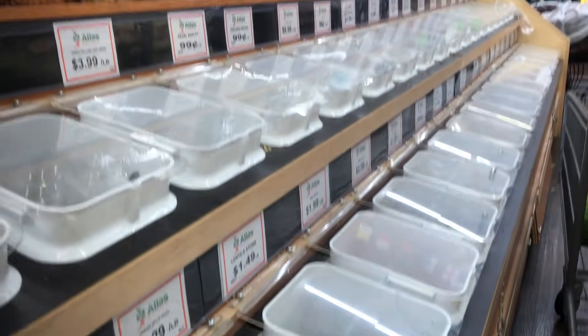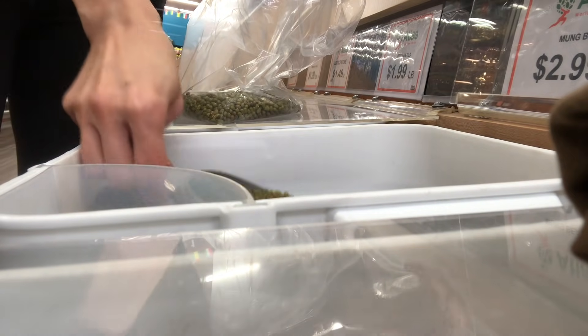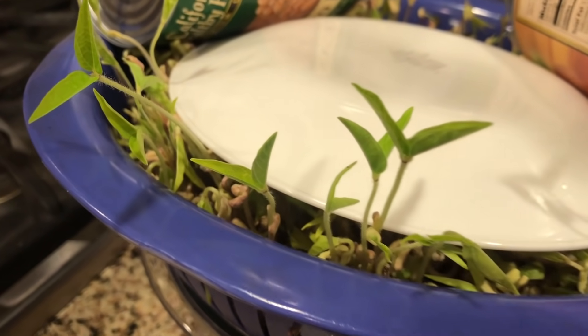I also visit bulk bins to buy Hmong beans that aren't available unless I go to larger Asian markets, which I can't always do. These are so great for sprouting — a small amount of beans makes a large amount of sprouts with very little effort.